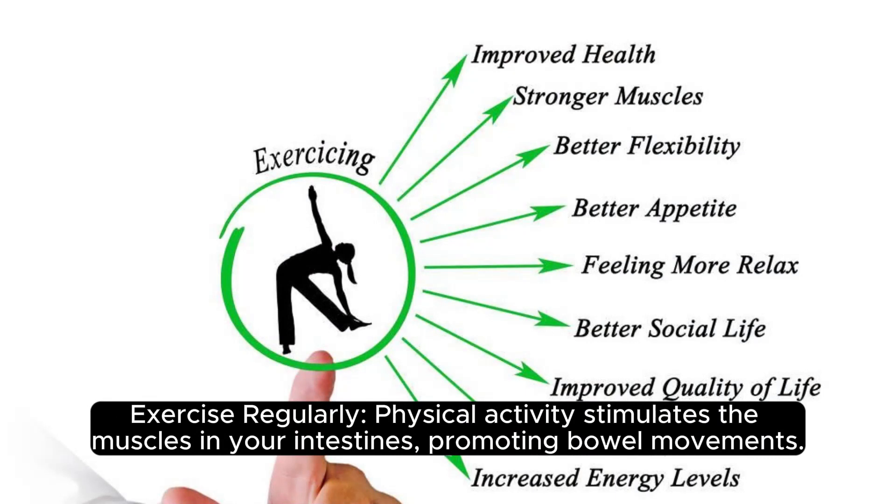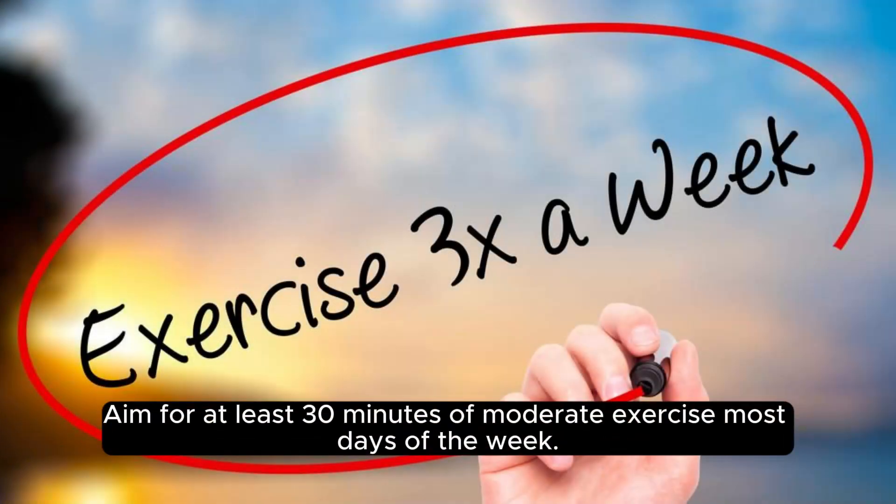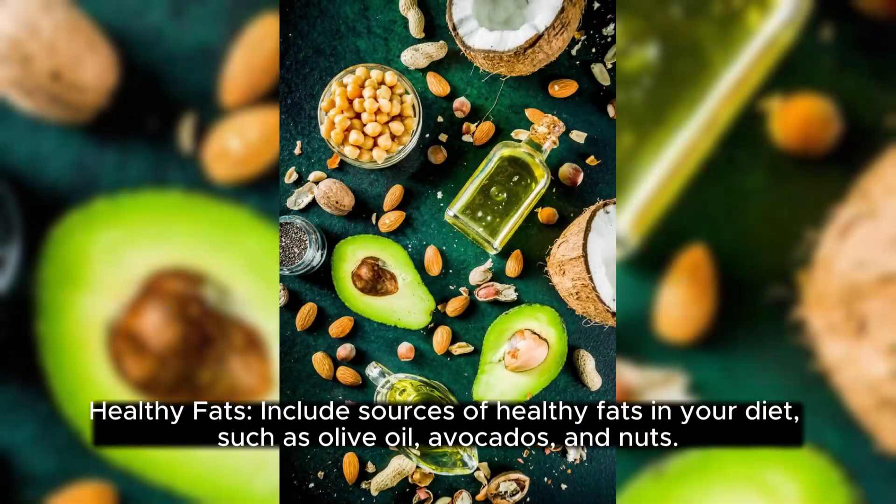Exercise regularly. Physical activity stimulates the muscles in your intestines, promoting bowel movements. Aim for at least 30 minutes of moderate exercise most days of the week.